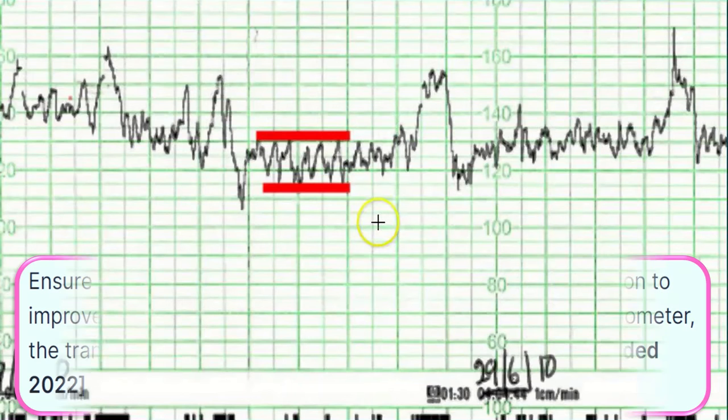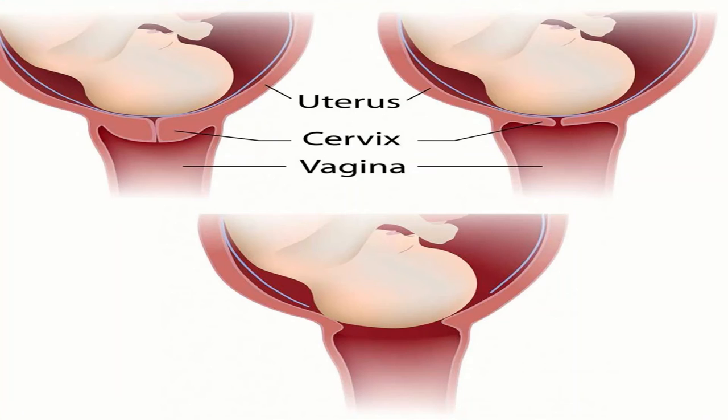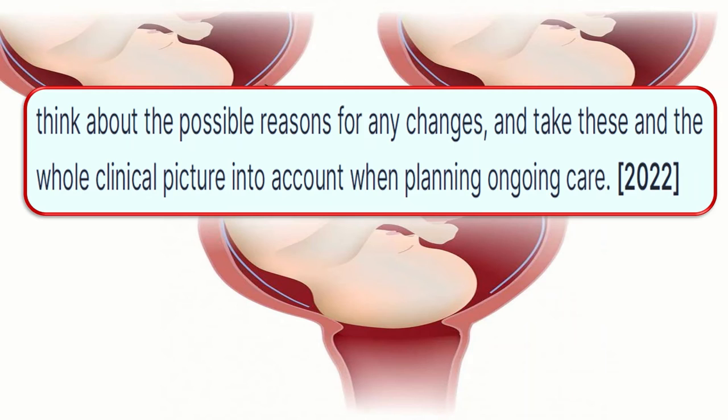Ensure that the CTG trace is of high quality and if not, take action to improve the trace — for example, by repositioning the tocodynamometer, the transducer, or by using the fetal scalp electrode. Think about the possible reasons for any changes and take these and the whole clinical picture into account when planning the ongoing care.